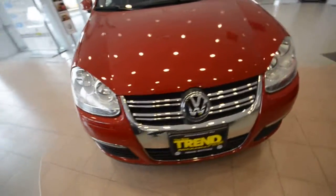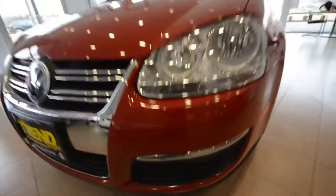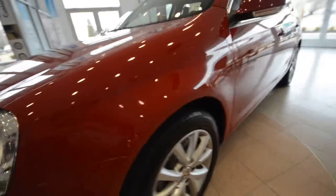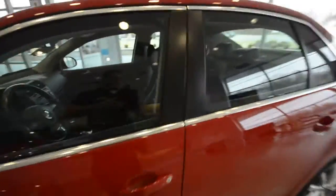Now the car itself is in pretty good condition — it's got some chips up in the front here, but overall it's very straight and very visually pleasing.